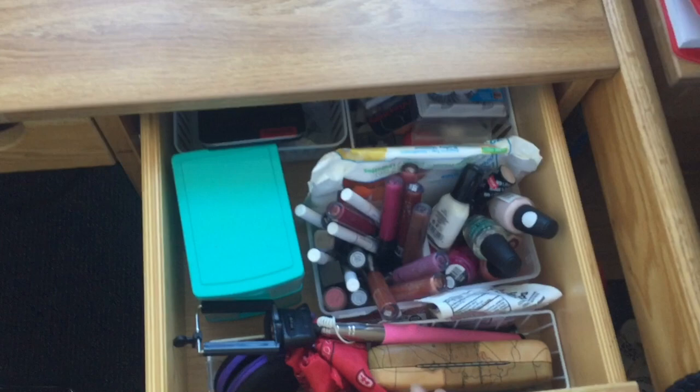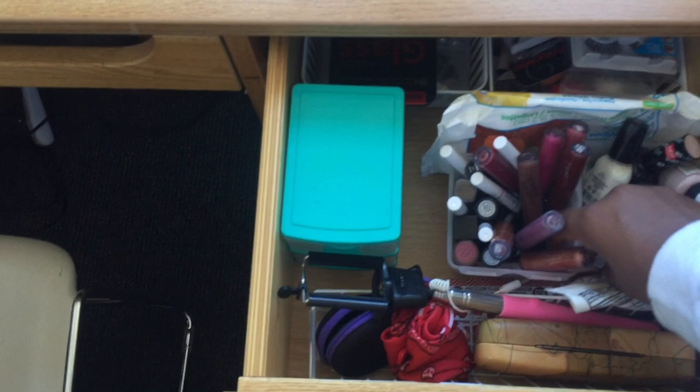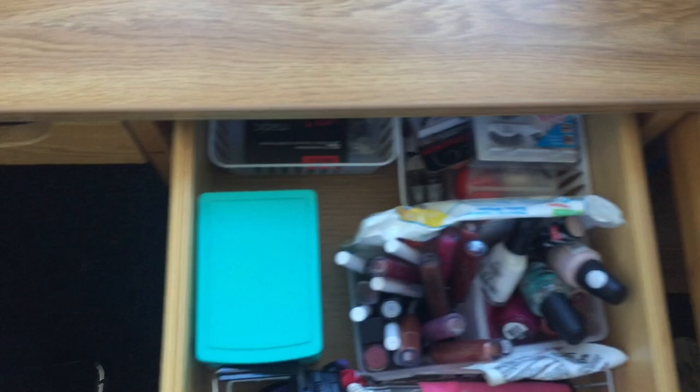In the first drawer I basically have beauty products and some more random things. I got all my little trays from the dollar store — they have great things, especially come spring, and a lot of it went with my blue theme. In this drawer I have my school supplies — pencils, flashcards, and my notebook. Don't really buy too much school supplies.